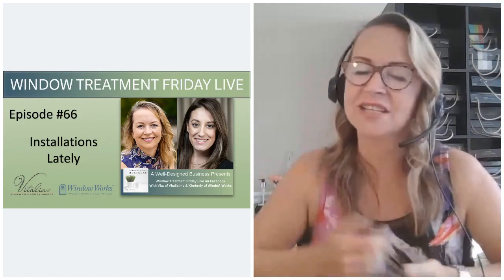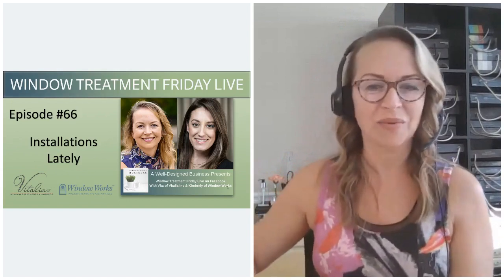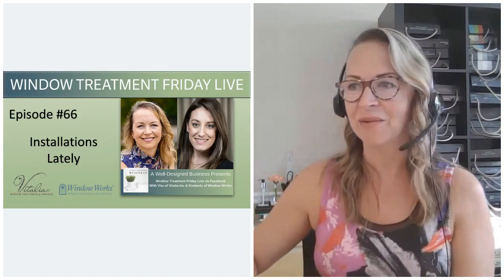Thank you for joining me. I appreciate it. Today is episode number 66, and I'm going to tell you about some of the installations that Vitalia Inc. has been having lately and some of the stories on the back end — some of the things that we often don't see or hear when we see the beautiful finished product.